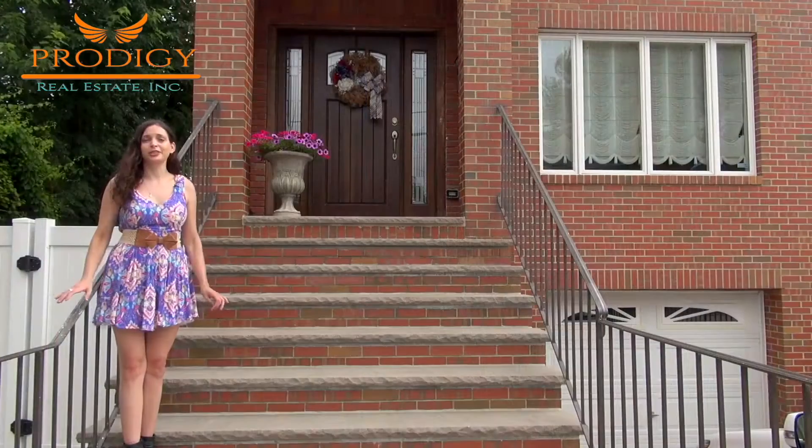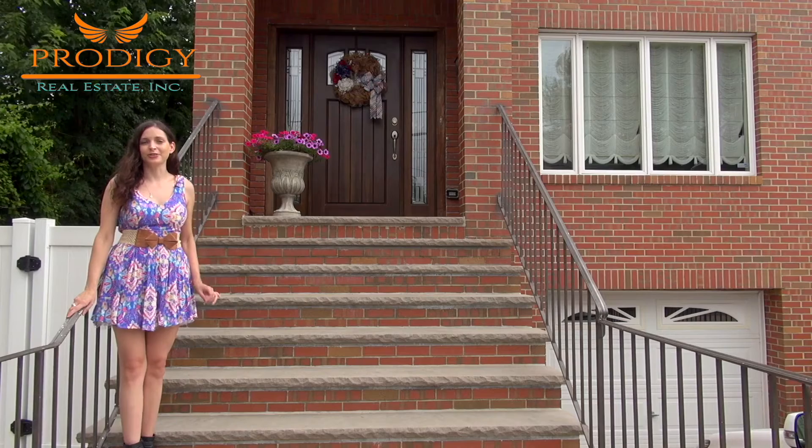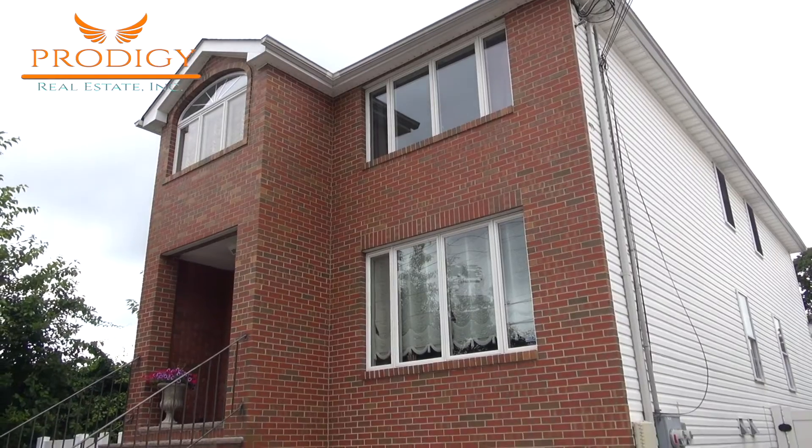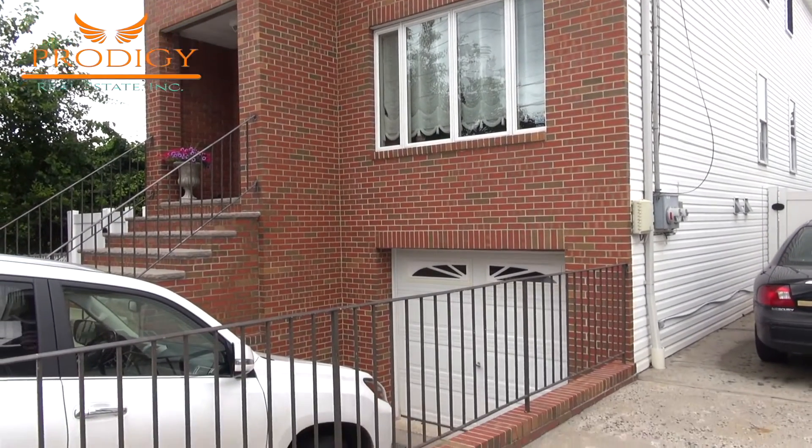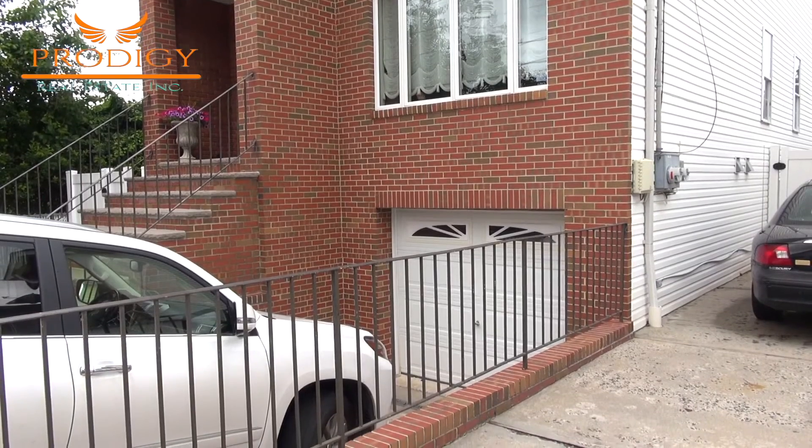This home is completely redone from top to bottom and turnkey, meaning you won't even have to touch anything up when you move in. In addition to plenty of street parking, there's also parking here for four cars — garage, driveway, and side carport, which is also brand new.